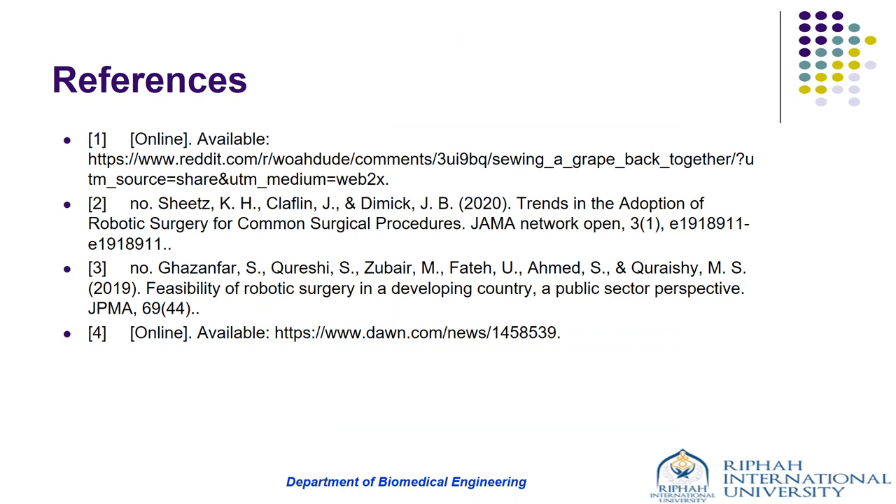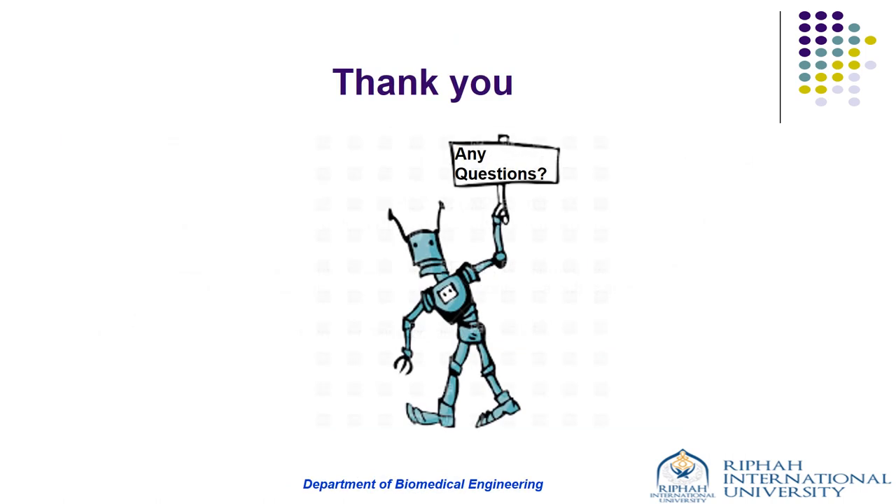These are the references cited in our presentation. That's all from our side. Thank you.